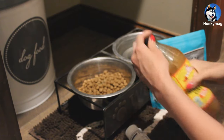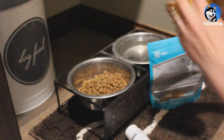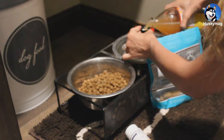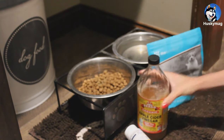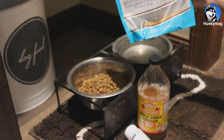I put a capful of apple cider vinegar in her water. And as I said before, she gets two of these gourmet dental treats.